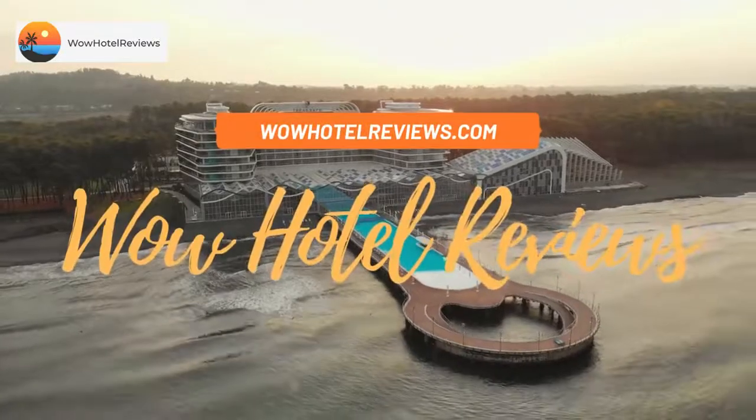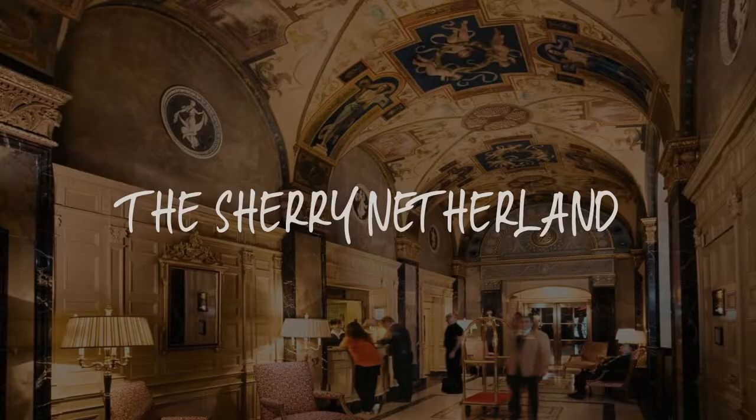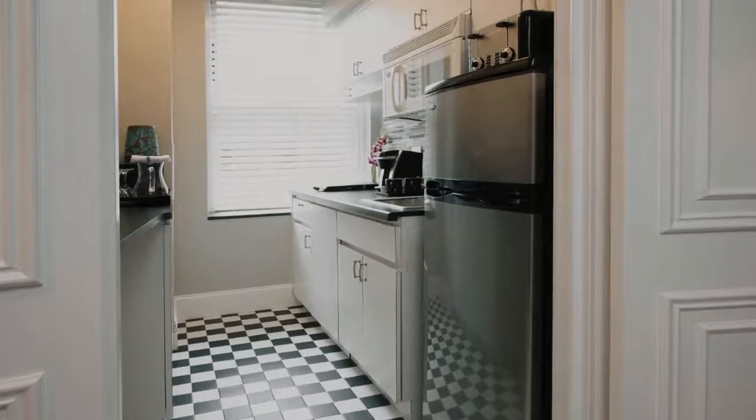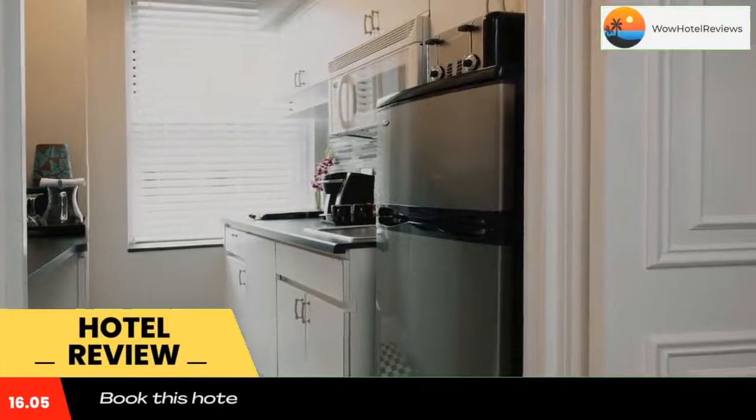Hello guys, welcome to Wow Hotel Reviews. Today I am reviewing the Sherry Netherland, it's a five star hotel. Please use our Booking.com link in the description to book the hotel and get special pricing.